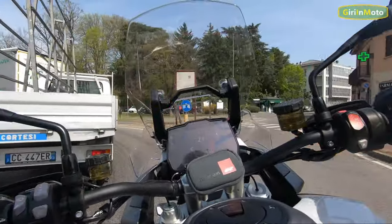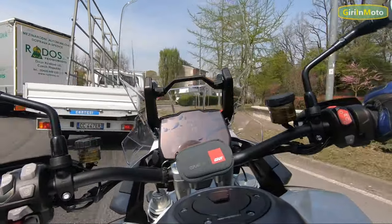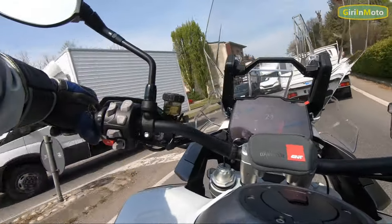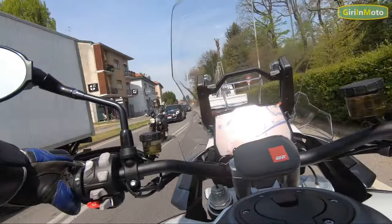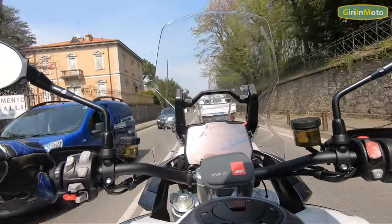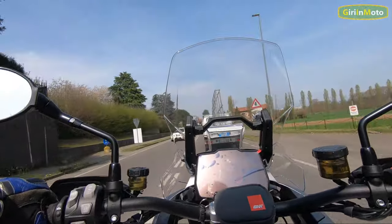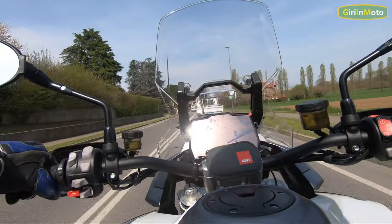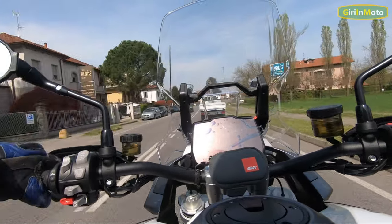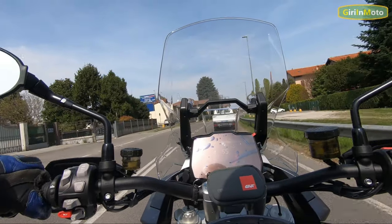Questo display molto ampio e molto bello permette di leggere tutti i dati necessari in maniera chiara. Ci sarà sicuramente la possibilità di collegarsi al telefono — non so se tramite mirroring come nelle auto o tramite applicazione — quindi sarà possibile vedere al display la navigazione attraverso sistemi come Google Maps o simili.